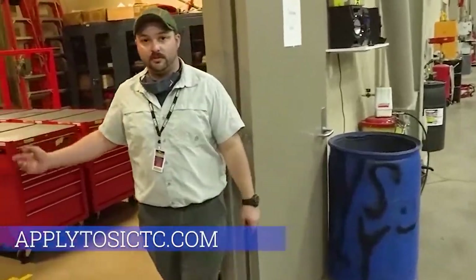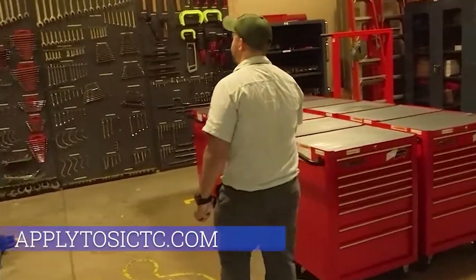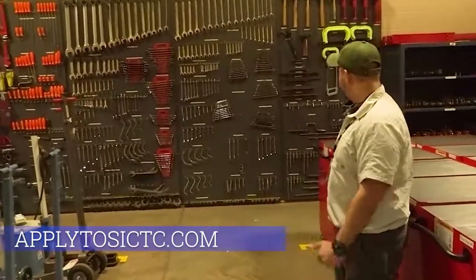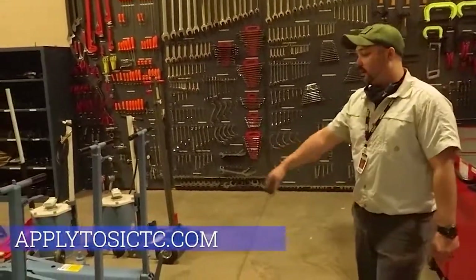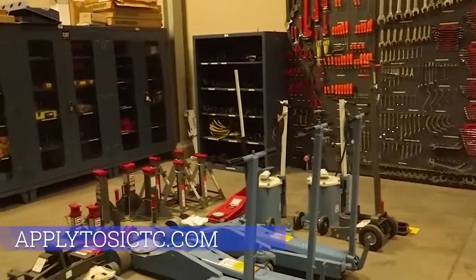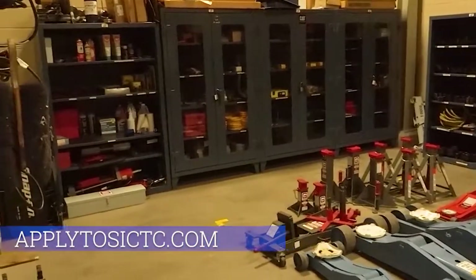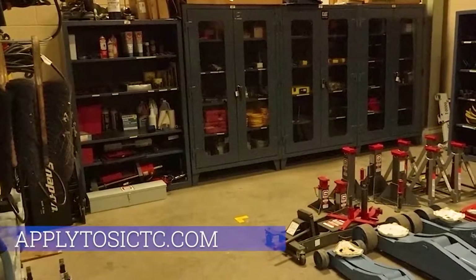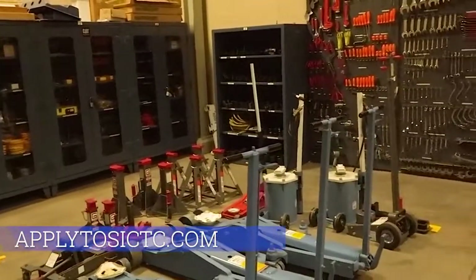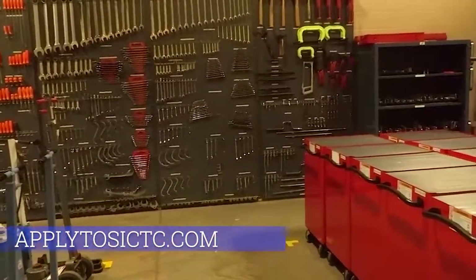This is the tool room for all the supplies that students will have available to them. On the far rack we have a multitude of screwdrivers, wrenches, clamps, hammers — everything you see here. They also have jacks, jack stands, as well as impact sockets and regular sockets. In the cabinets they have specialty tools for the Cummins engines as well as cooling systems on trucks.